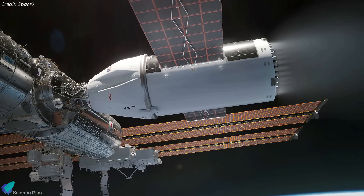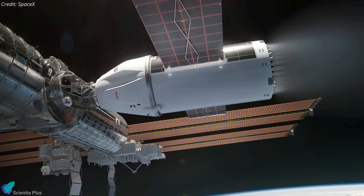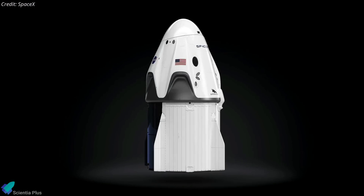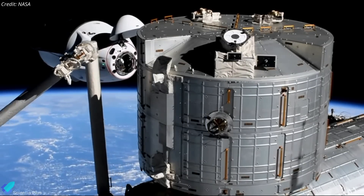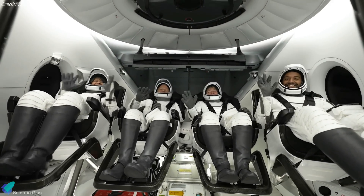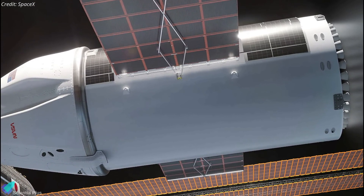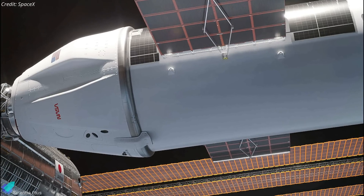On July 17, just three weeks after the contract announcement, SpaceX and NASA officials unveiled the design and technical details of the deorbit vehicle. The vehicle will be a modified version of SpaceX's Dragon spacecraft, which has been delivering cargo to the ISS since 2012 and transporting astronauts since 2020. Key upgrades include an enhanced trunk section with additional propellant tanks, engines, avionics, and power generation systems to handle the complex deorbit mission.